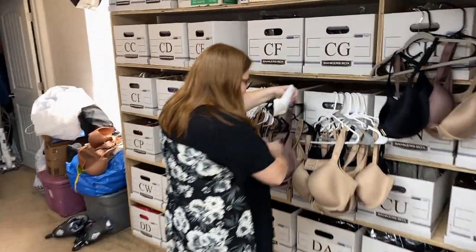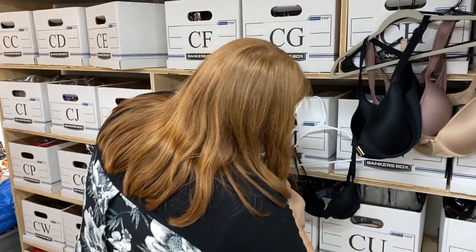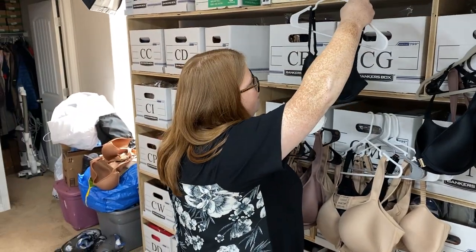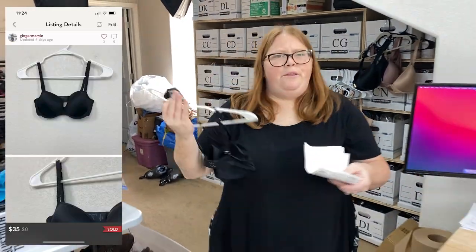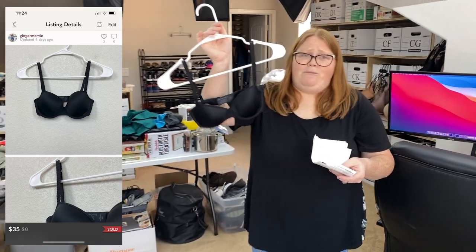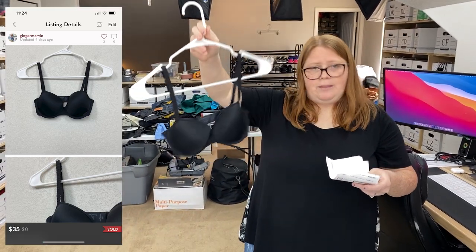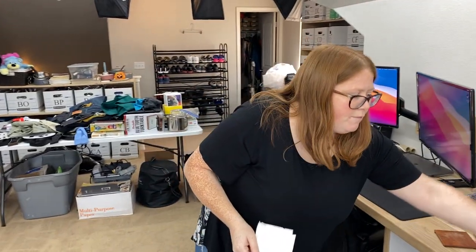So I sold a couple of bras. This is the first one. This one sold on Poshmark — I think I had them listed at $38, someone offered me $35, so that was a very, very generous offer. Happy to accept that. I have nothing into these anymore, so it's complete profit.